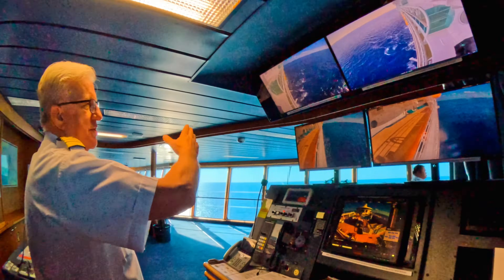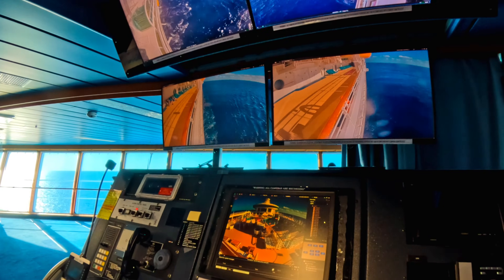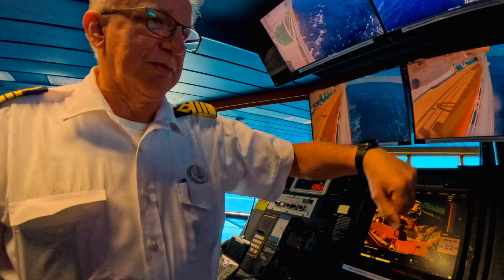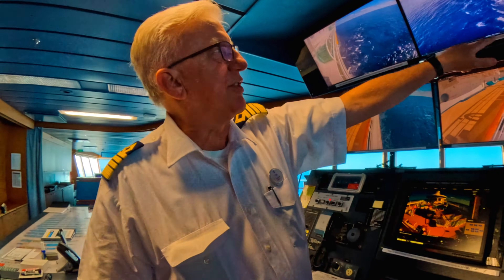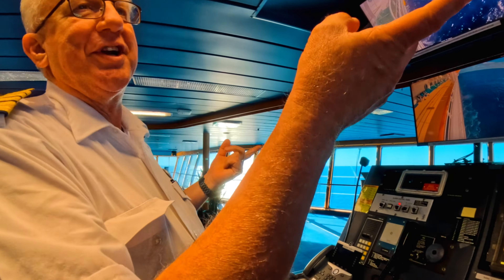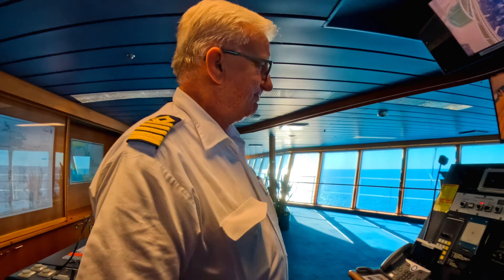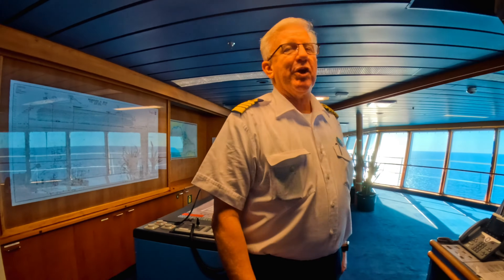Of course CCTV systems — we have plenty of cameras around the ship that are continuously recording. The views on screen are probably from our last boat drill because we were checking that the boats were coming down. The cameras on the sides are sort of our side mirrors, so the officer doesn't have to run out on the wing all the time — he can just have a look and see what's on the side, like a big truck. We do have a backup camera, but we don't have the beep though.